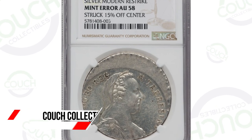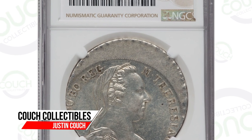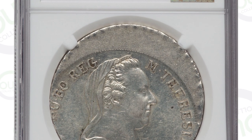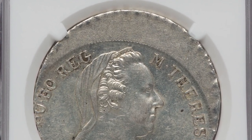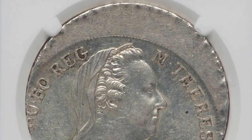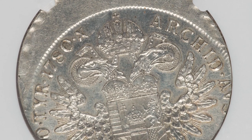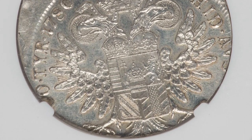Today we're looking at some rare foreign coins. Some of them are modern, some of them are older coins. Let's hop right into it and check out this old coin from the 1700s from Austria that has been struck off center. It is graded and authenticated by NGC. This coin ended up selling for over $490 at auction.